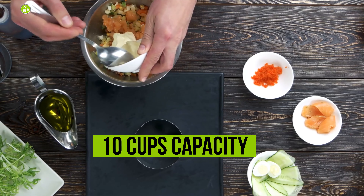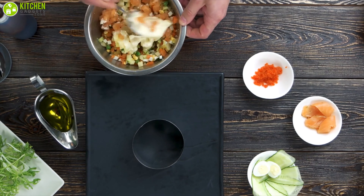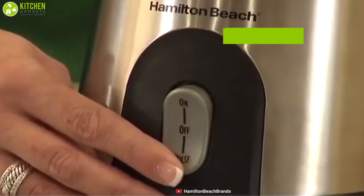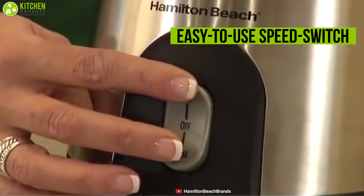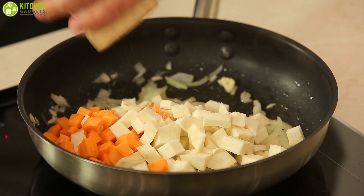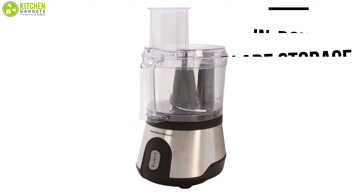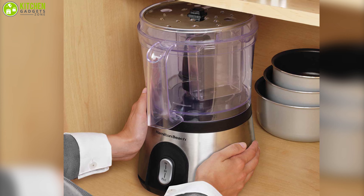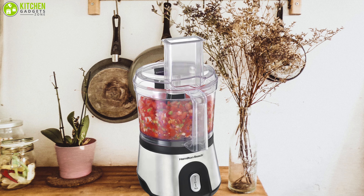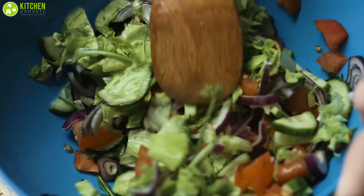With its 10-cup capacity, you can prepare endless varieties of food in large batches for your family, get-togethers, or a party in a short time. Thanks to Hamilton Beach's easy-to-use speed switch and pulse control capability, you can chop or mix ingredients perfectly with ease. The in-bowl blade storage and dishwasher-safe design make these food processors easy to clean, while the lid can be flipped over for a compact solution to save cabinet space. The Hamilton Beach 10-cup food processor is the ultimate choice for those who like to cook for their family in a very short time.